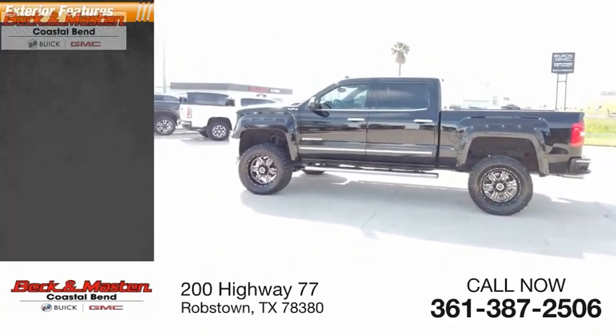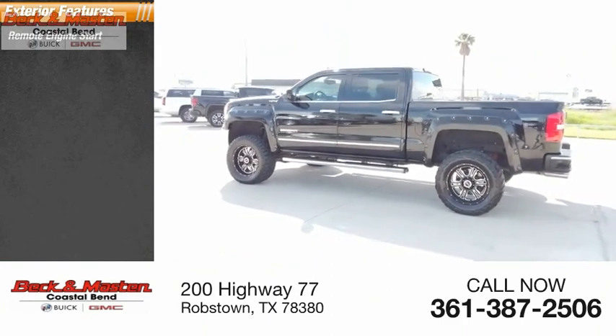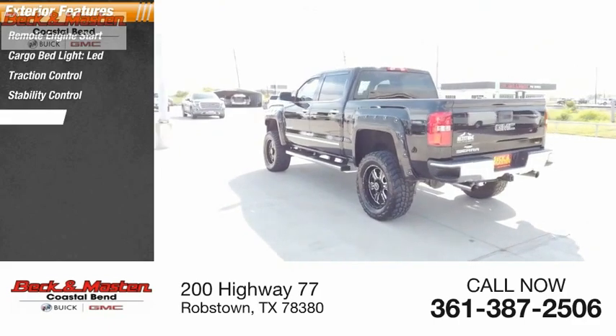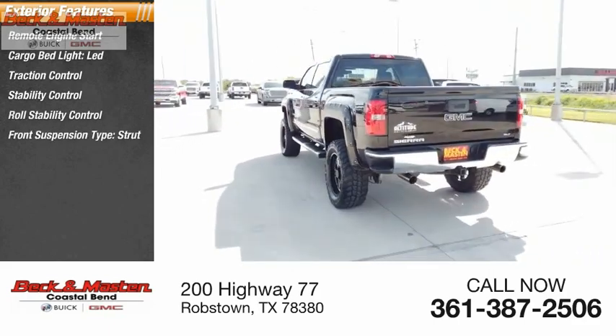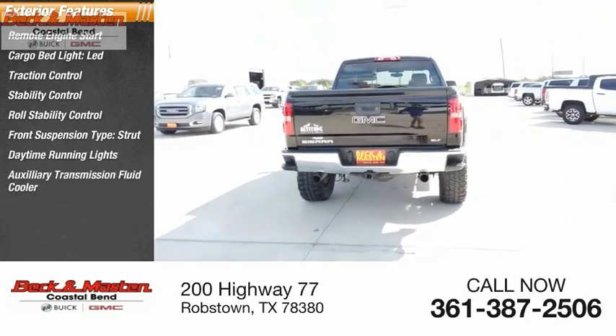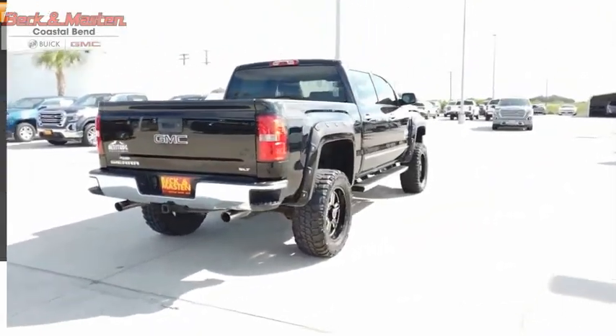Here are some of this vehicle's great options: remote engine start, cargo bed light, LED, traction control, stability control, roll stability control, front suspension type strut, daytime running lights, auxiliary transmission fluid cooler, rear step bumper, and fog lights.